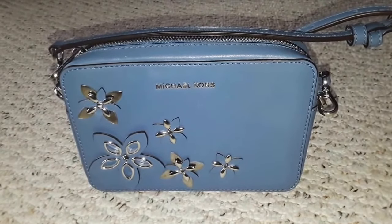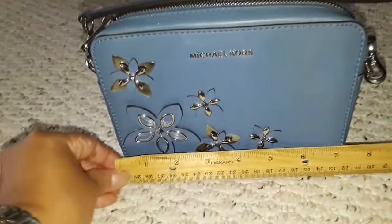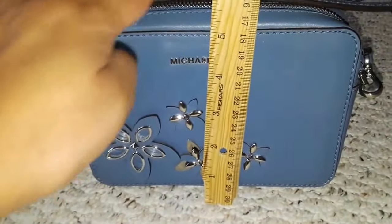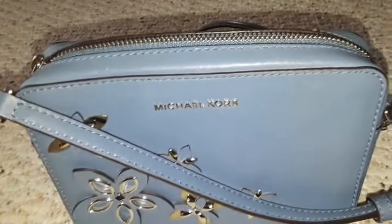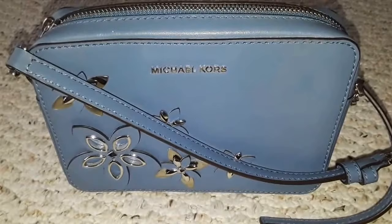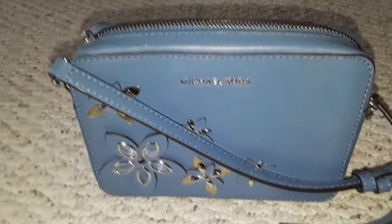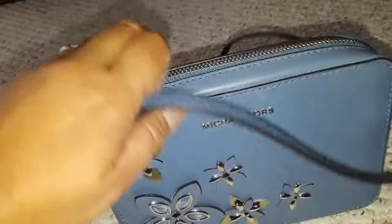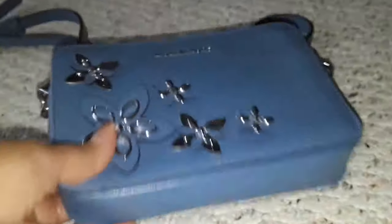I think this is sold out everywhere — it's sold out on two websites, including Overstock, so it must be very popular. It's seven inches in length, 5.5 inches in height, and probably 1.5 inches in width. I like it because it's a very subtle blue — not blue-blue, but a cross between purple and sky blue, kind of a pastel color. It has flower embellishments and the Michael Kors branding.